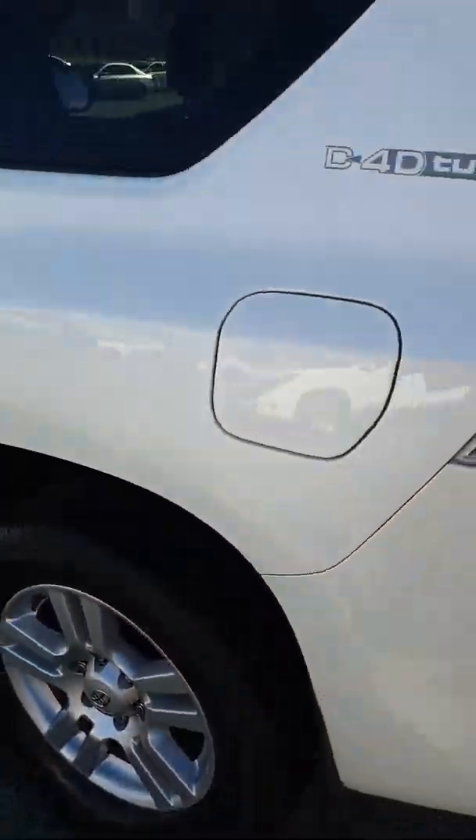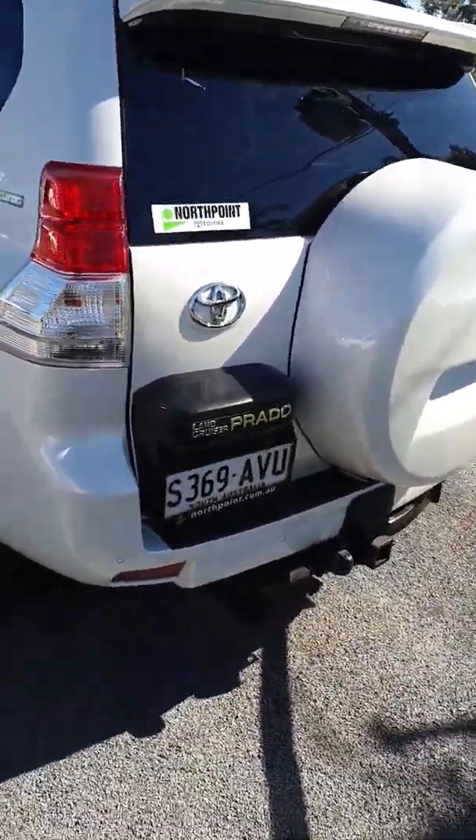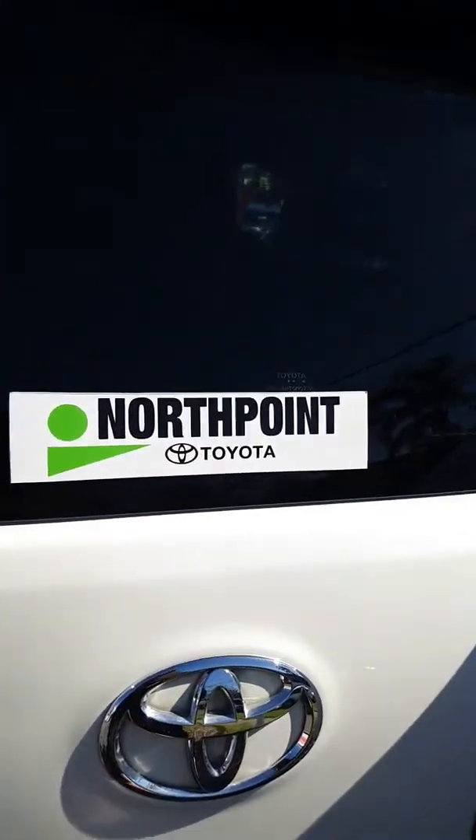You'd have to say the car is in immaculate condition. Coming around to the rear — again, very good tyres on it, no marks on the rear alloy.